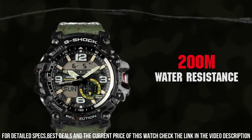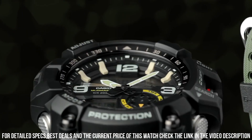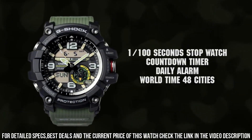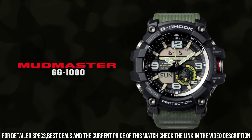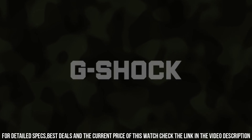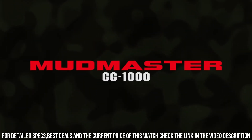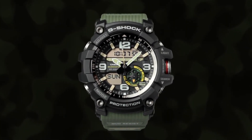Display type: analog-digital. Case diameter: 5.5 centimeters. Case thickness: 17.1 millimeters. Band material: plastic. Band width: 2.50 centimeters. Band color: green. Dial color: black. Item weight: 3.25 ounces. Movement: quartz. Water resistant depth: 200 meters.